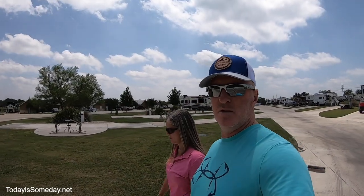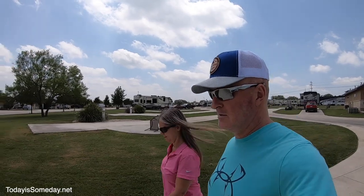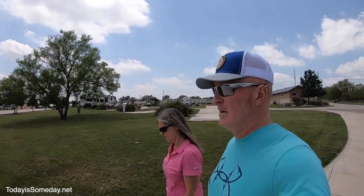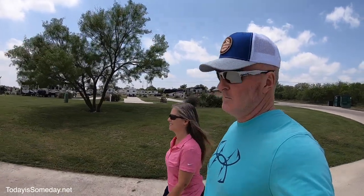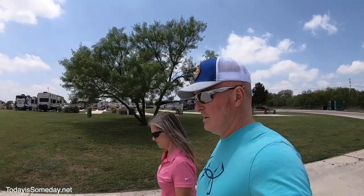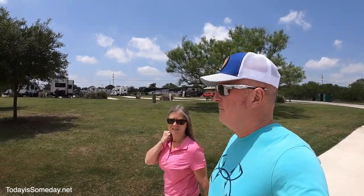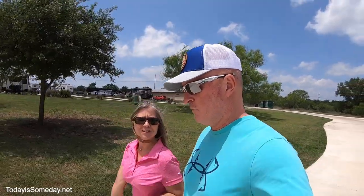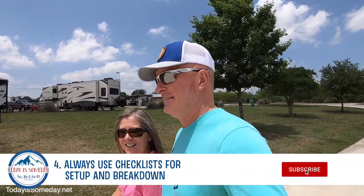We've got to go finish some paperwork at the check-in office at our new campground. They called us and said come over and pick up your paperwork. We're here but the door is locked. They're only letting full-timers in, not anybody here for recreation. You can also download a checklist from that video, which takes us to this tip: always use a checklist when you're breaking down and setting up.